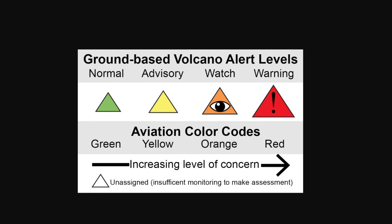Then we go to the top levels. A red watch means a volcanic eruption is underway that poses limited hazards to ground-based communities but includes significant emission of ash into the atmosphere that could affect aviation — like an ash plume — without significant ash fall onto the ground. And then the absolute top level is a red warning, meaning a major volcanic eruption is imminent, underway, or suspected with hazardous activity on both the ground and in the air.